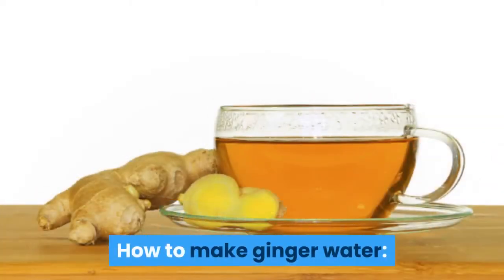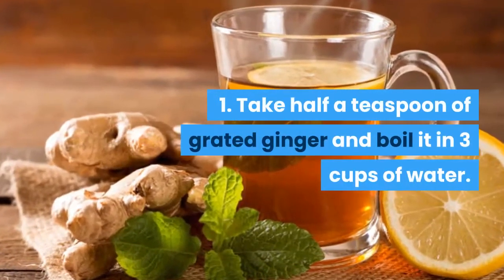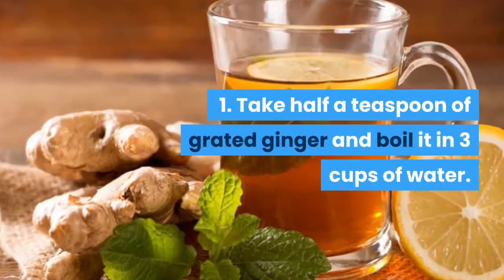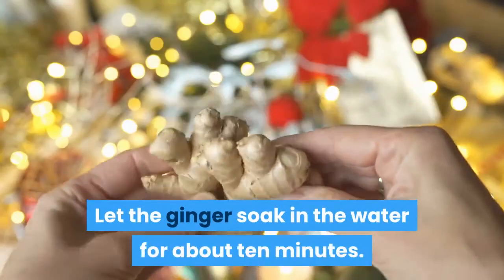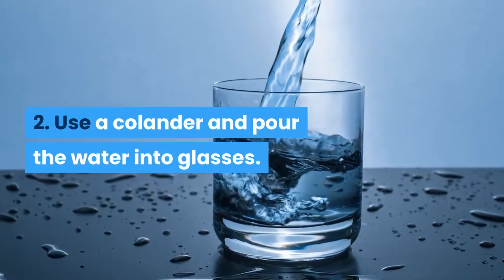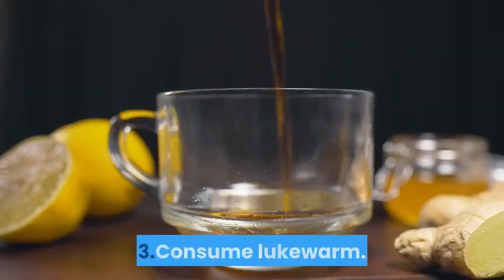How to make ginger water. Step 1: Take half a teaspoon of grated ginger and boil it in 3 cups of water. Let the ginger soak in the water for about 10 minutes. Step 2: Use a colander and pour the water into glasses. Step 3: Consume lukewarm.